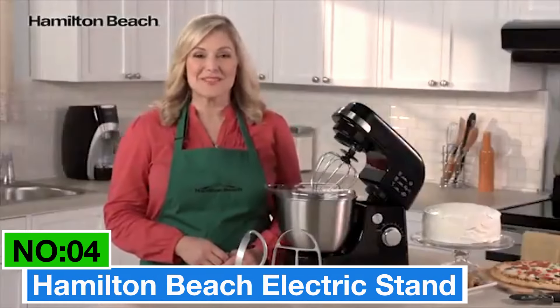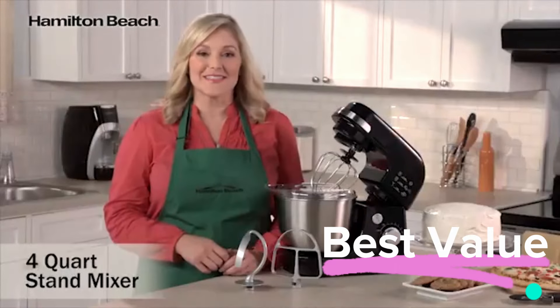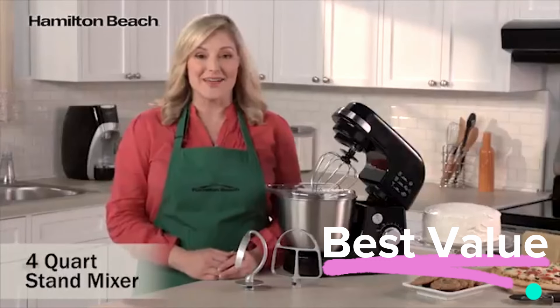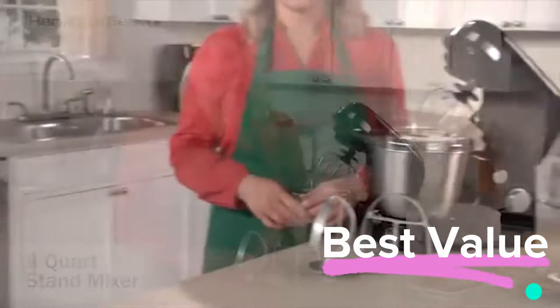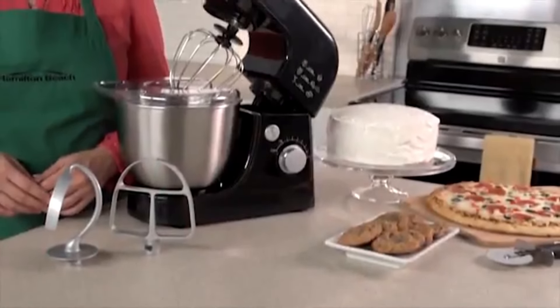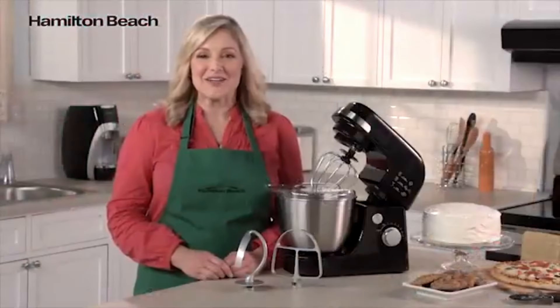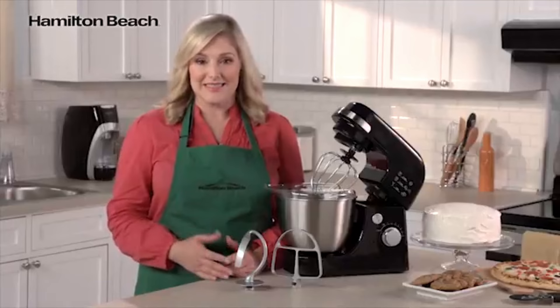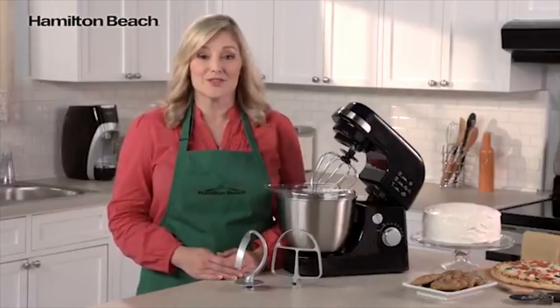Number 4: Hamilton Beach Electric Stand Mixer. If you're on the lookout for a stand mixer that won't break the bank, consider this stand mixer in Aqua Blue for best value. With a 4-quart stainless steel bowl and a removable splatter shield, this mixer is both durable and easy to clean. It comes with three handy attachments: a dough hook, whisk, and flat beater, offering versatility for various recipes.